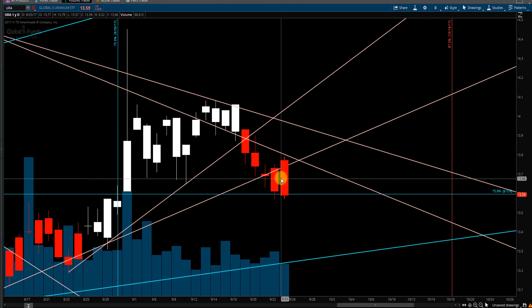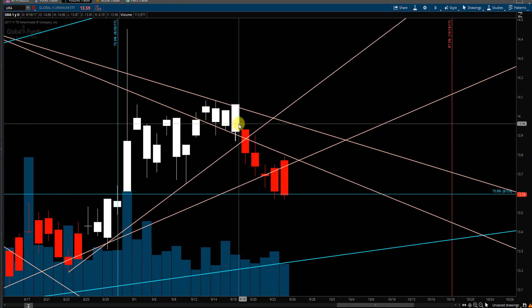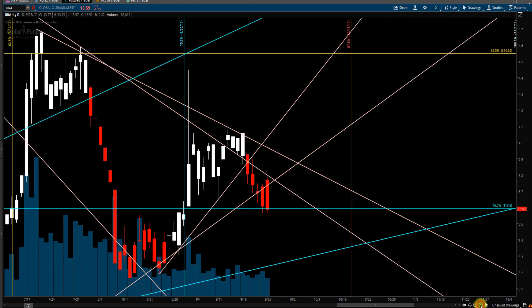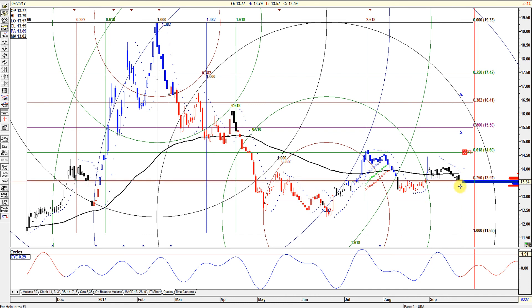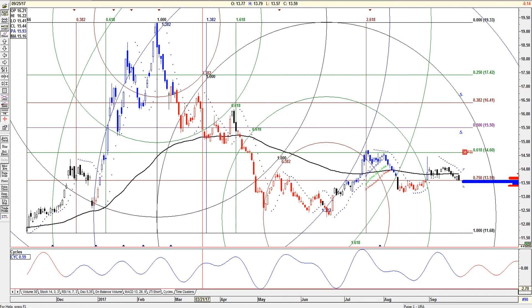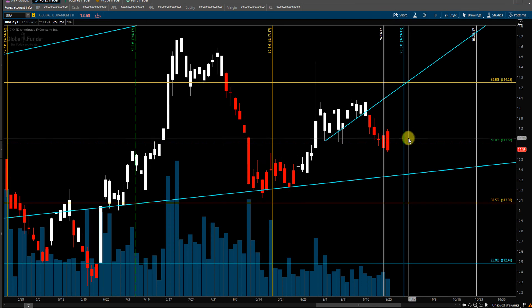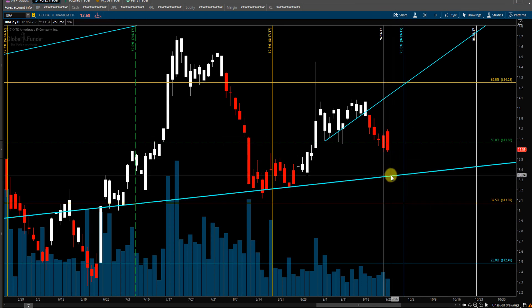You can see these trend lines — this trend line it failed, got a nice little bull trap and sold off. It could chop around here, but if it's going to sell off it's probably going to test this angle, because none of these charts have support over here. There might be one around 13.35, so we'll see.